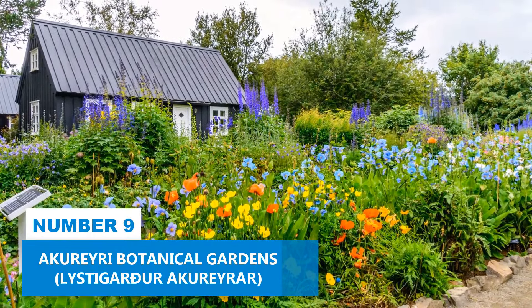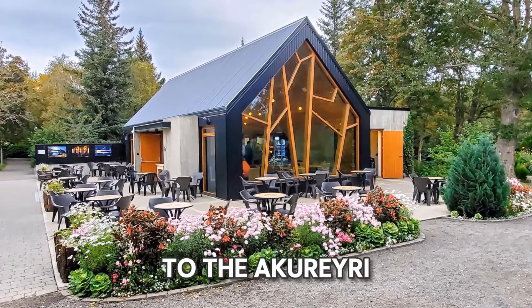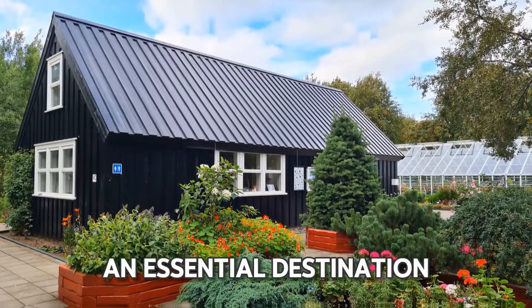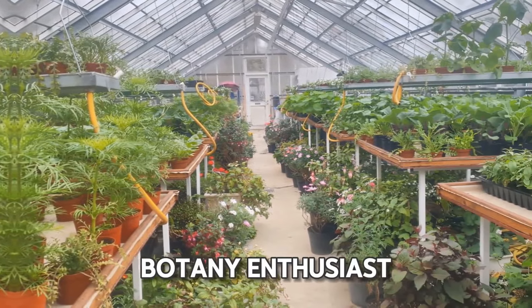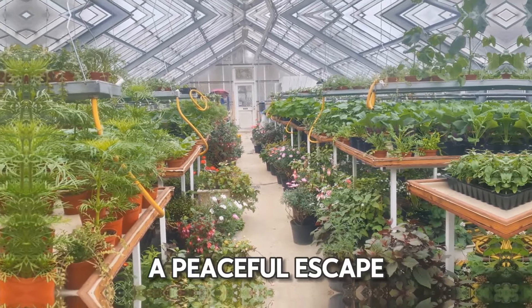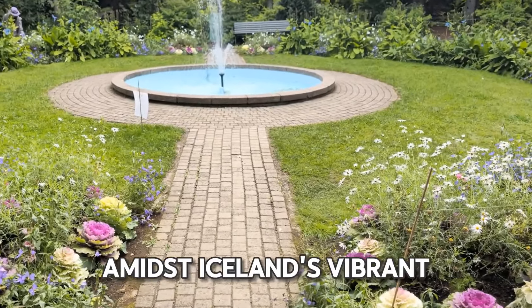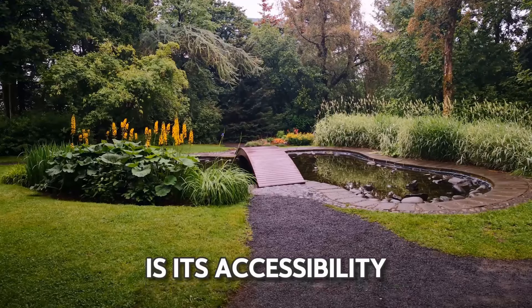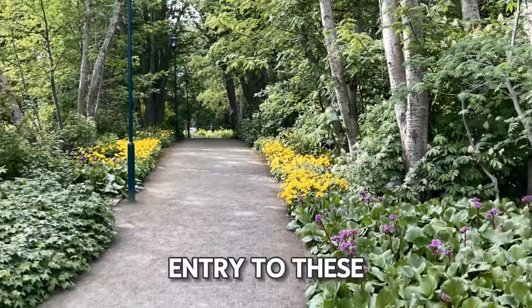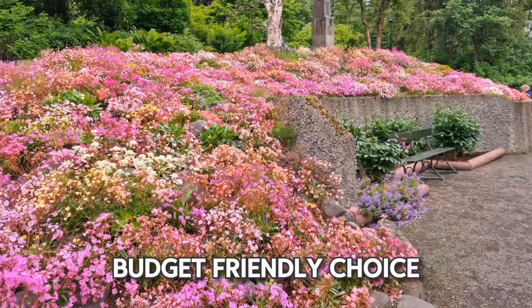Number 9: Akureyri Botanical Gardens. Make your way to the Akureyri Botanical Gardens, an essential destination for a thrilling experience. Whether you're a botany enthusiast or simply seeking a peaceful escape, the gardens offer a slice of tranquility amidst Iceland's vibrant landscapes. One of the most appealing aspects is its accessibility — entry to these enchanting gardens comes at no cost, making it a budget-friendly choice.